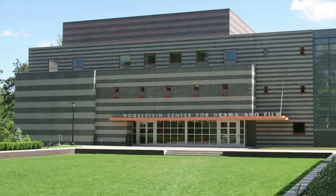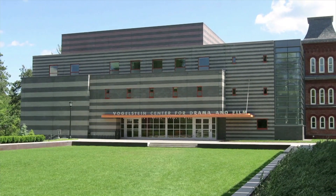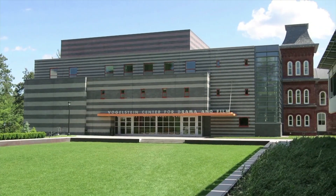Hi, I'm Hannah. Welcome to the Vogelstein Center for Drama and Film, or as the students call it, the CDF. This is where all the facilities and classrooms are for the drama and film departments. I'm a double major in drama and sociology.